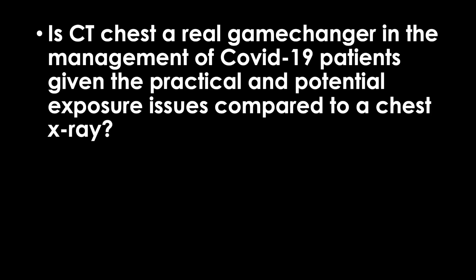First question: is CT chest a real game changer in the management of COVID-19 patients given the practical and potential exposure issues compared to a chest radiograph? Currently, the Society of Thoracic Radiology, the American College of Radiology, and the American Society of Emergency Radiologists do not support routine use of imaging as a diagnostic tool in suspected COVID-19, due to the significant possibility of both false positives and false negatives. That being said, it has been used in certain countries when PCR testing is not readily available or if patient volume outpaced the availability of test kits.